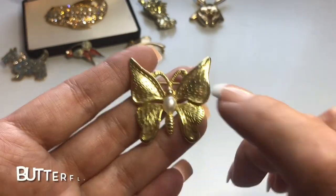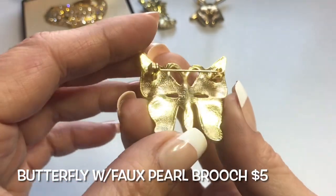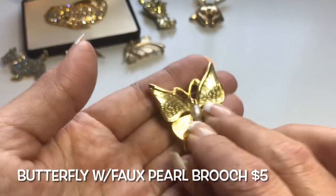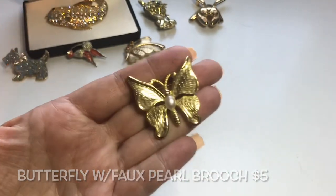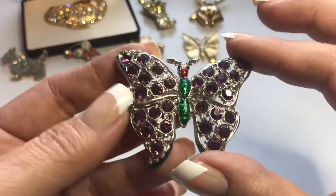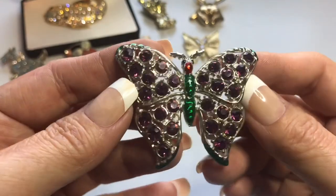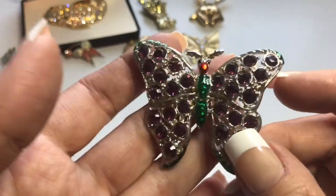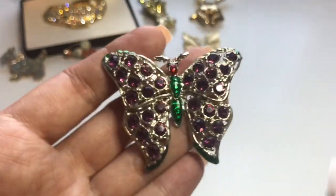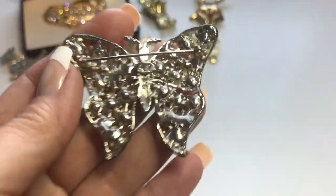Next up is this very pretty gold tone textured butterfly with a faux pearl in the center. The back has no maker, but it's still very pretty. Here we have another butterfly — this one is silver tone. It has purple rhinestones on its wings and red and green enamel on its body and head. Let's look at the back — there is a maker on this one.